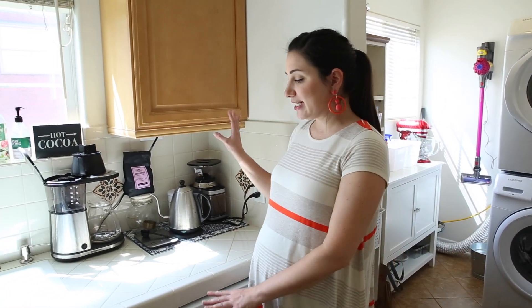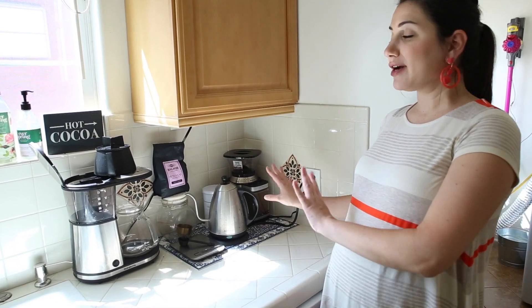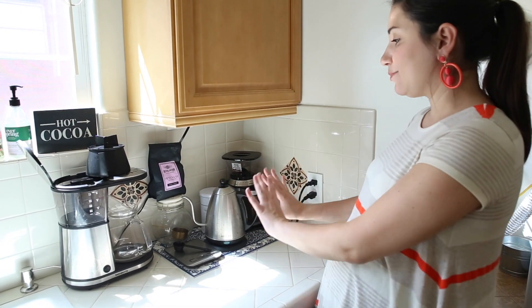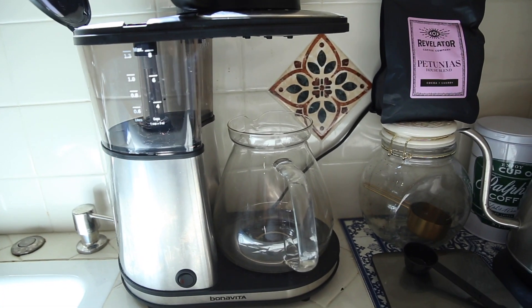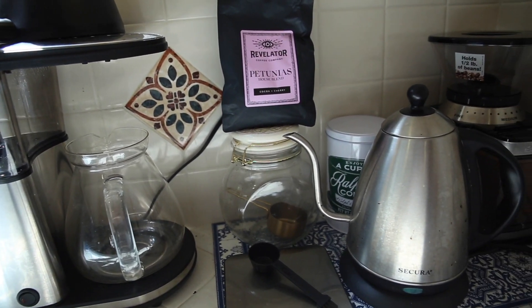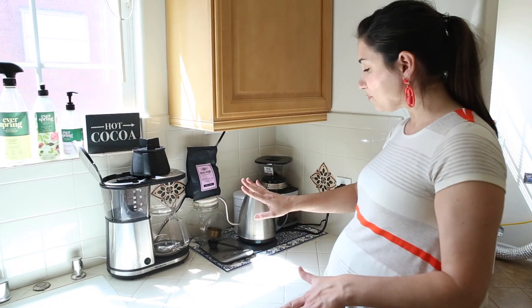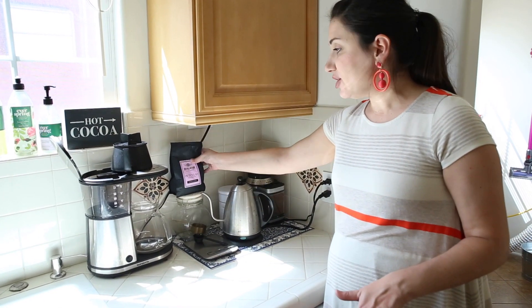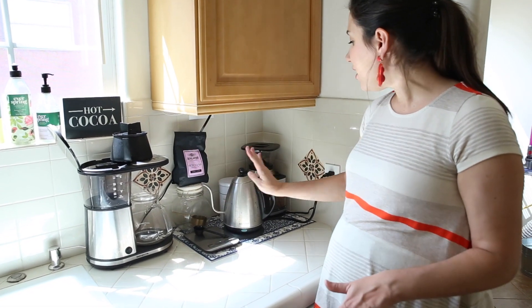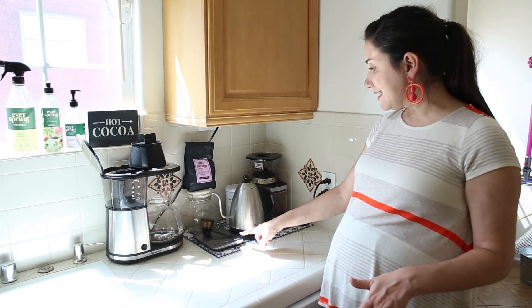Moving over to this part of the kitchen is where we have our coffee bar, which I'm so excited about. We consolidated some things that were pushed into a corner and spread them out here. We have Jeff's automatic pour-over machine, which has been really great — I've even gotten into using it. Here we have our coffee decanter with some new beans, our electric kettle which is great for pour-over, our grinder, and our scale.